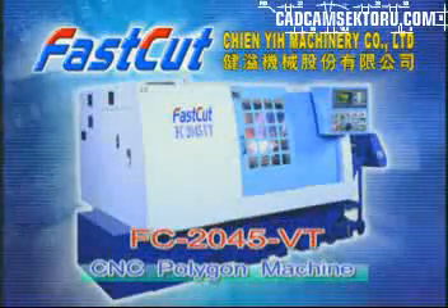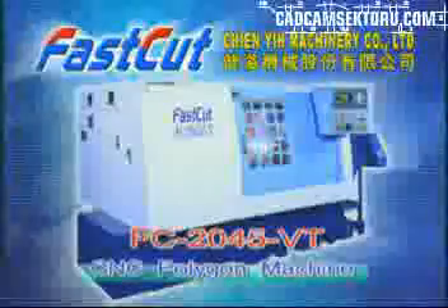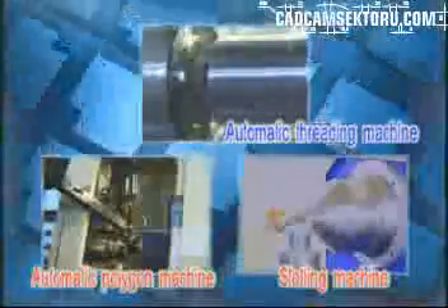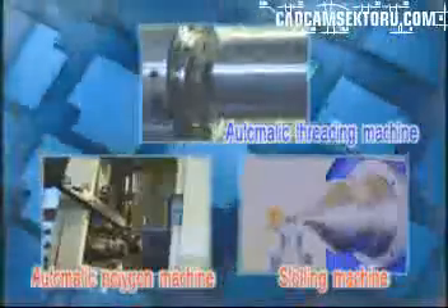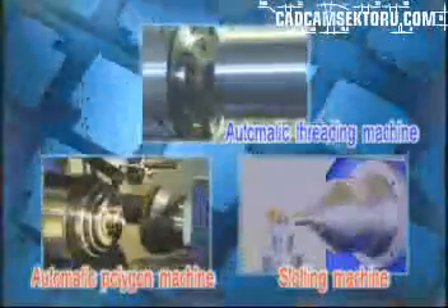We welcome our customers to provide samples for trial, testing and design. We provide the working piece examples as follows. We are highly specialized in the field of manufacturing for CNC automatic polygon machines, automatic threading machines and slotting machines.